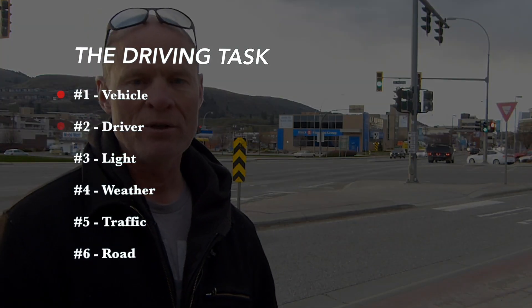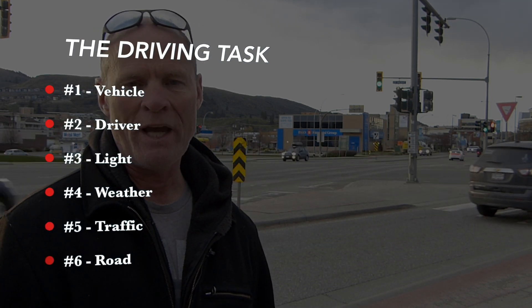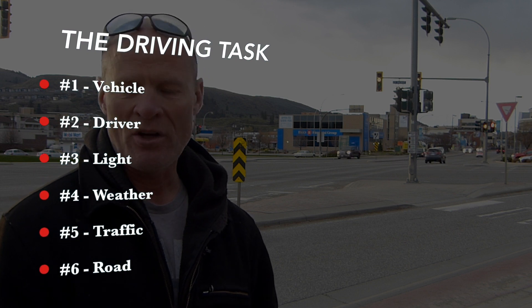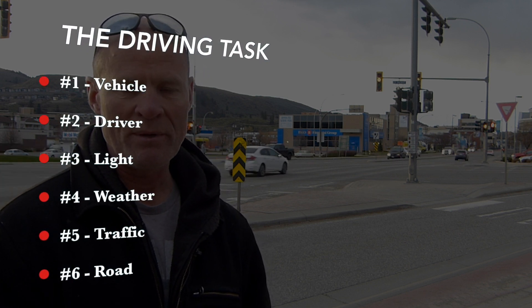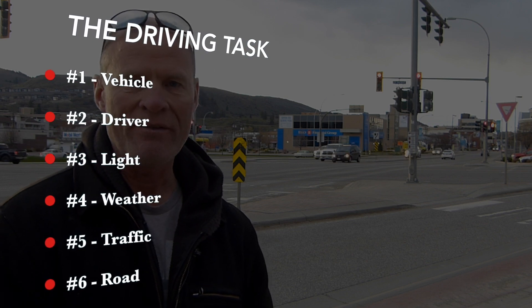Those six components are vehicle, driver, light, weather, traffic, and road. If you take any section of roadway at two different times, you're going to have a completely different vehicle set and completely different drivers with different abilities and reaction times in the driving environment. That's why driving is so complex.